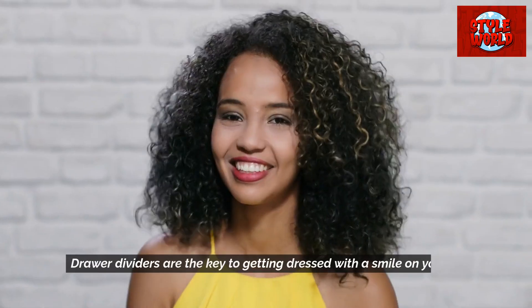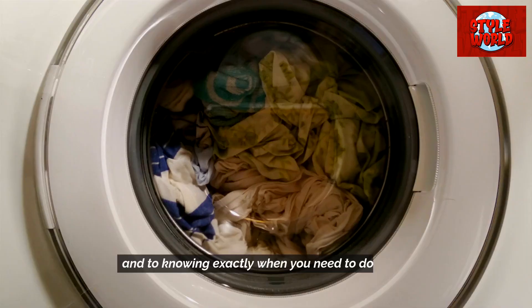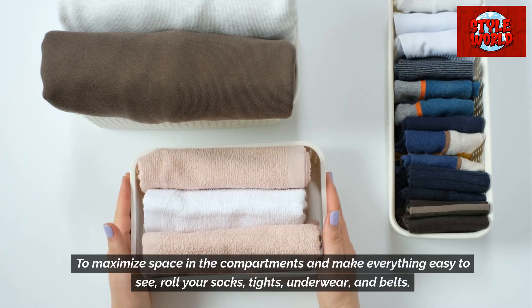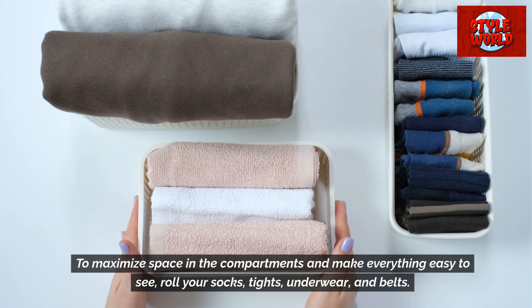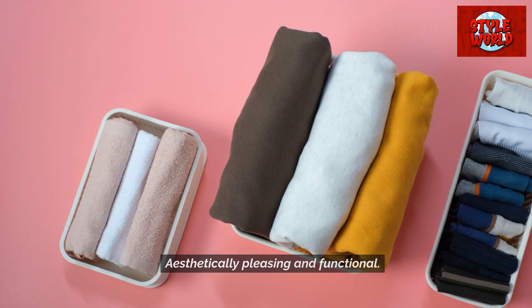Use drawer dividers for your undergarments. Drawer dividers are the key to getting dressed with a smile on your face and to knowing exactly when you need to do laundry. To maximize space in the compartments and make everything easy to see, roll your socks, tights, underwear, and belts. Aesthetically pleasing and functional.